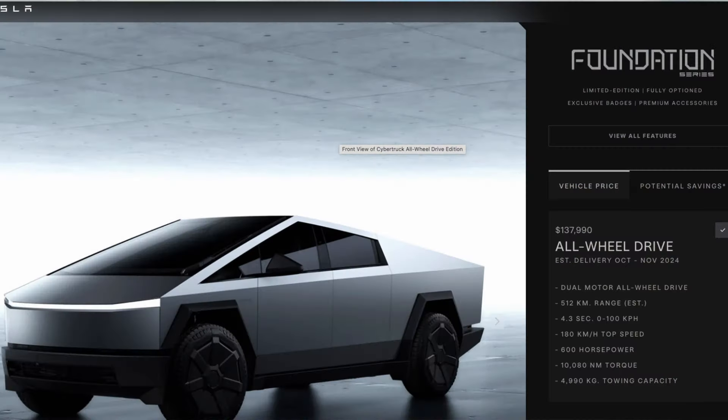Cybertruck lands in Canada — finally. People can now buy the Cybertruck in Canada. Good news, bad news though. Only the Foundation Series is available right now, and they're still selling that Foundation Series. We'll show you what it sells for in Canadian dollars.